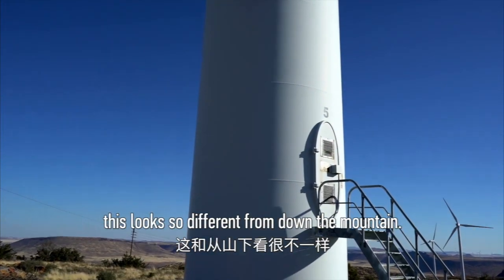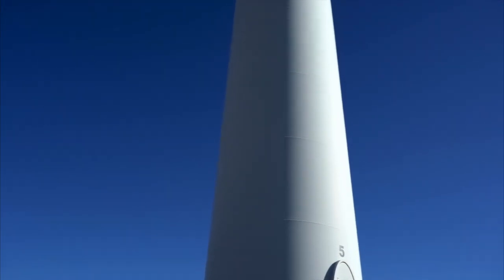Wow, this looks so much different from down the mountain. And it's so big.